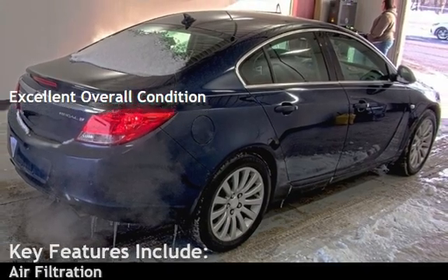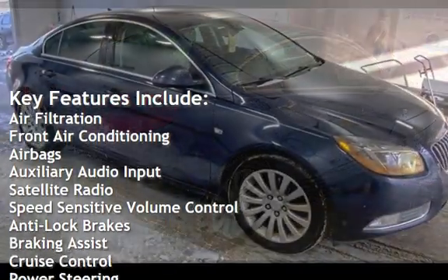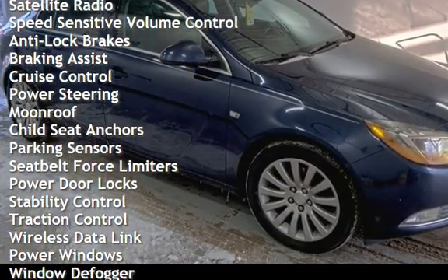Key features include air filtration, front air conditioning, airbags, auxiliary audio input, satellite radio, speed-sensitive volume control, anti-lock brakes, and braking assist.